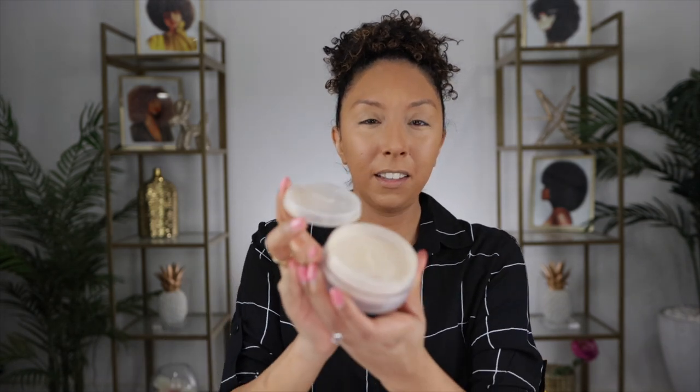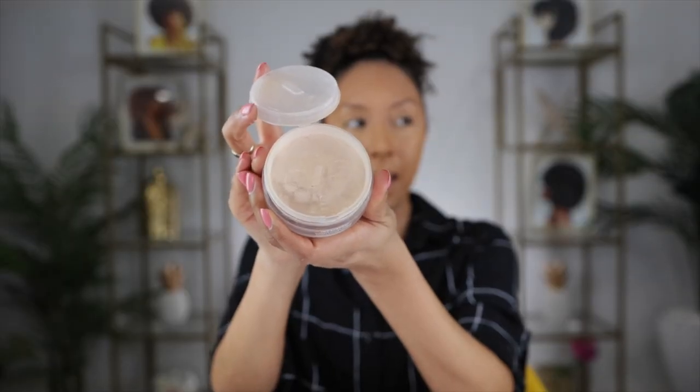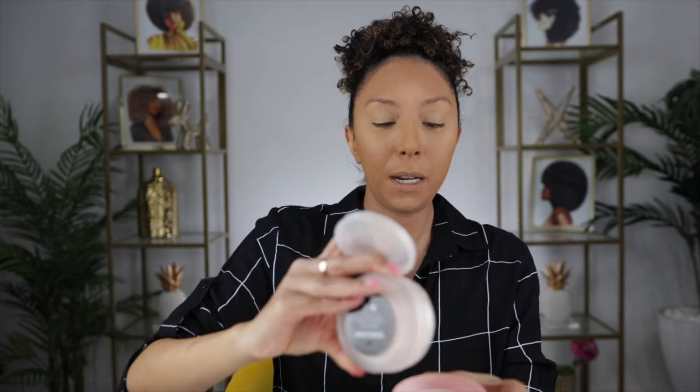There we go — full coverage base. Now let's set it with the One Size Ultimate Setting Powder to lock everything in place. I'm not sure how I feel about it because it has this little top with a slit for the powder to come out of, and I'm not sure where I'm supposed to tap it. I think I'm just going to set my entire face with this, avoiding the smile lines and anywhere I want to highlight, like under where my contour is going to go.